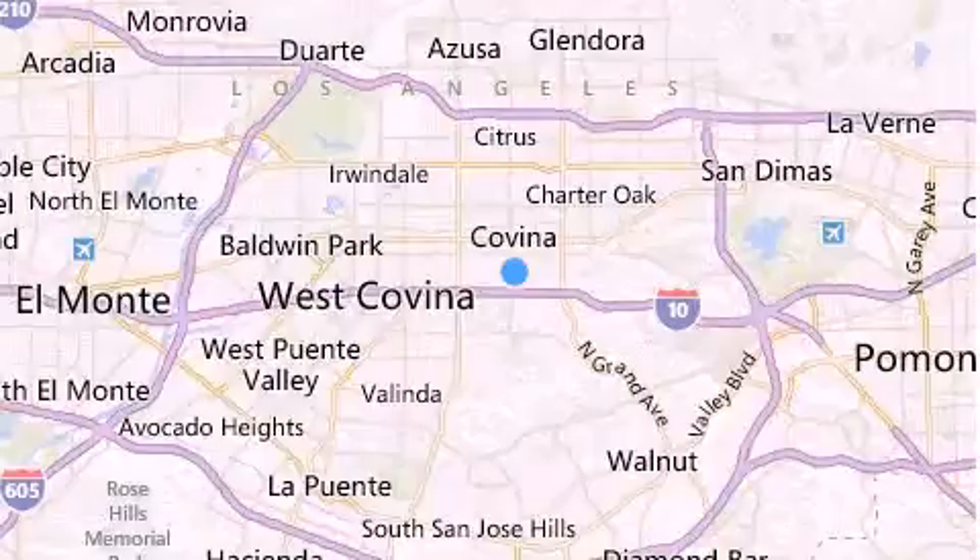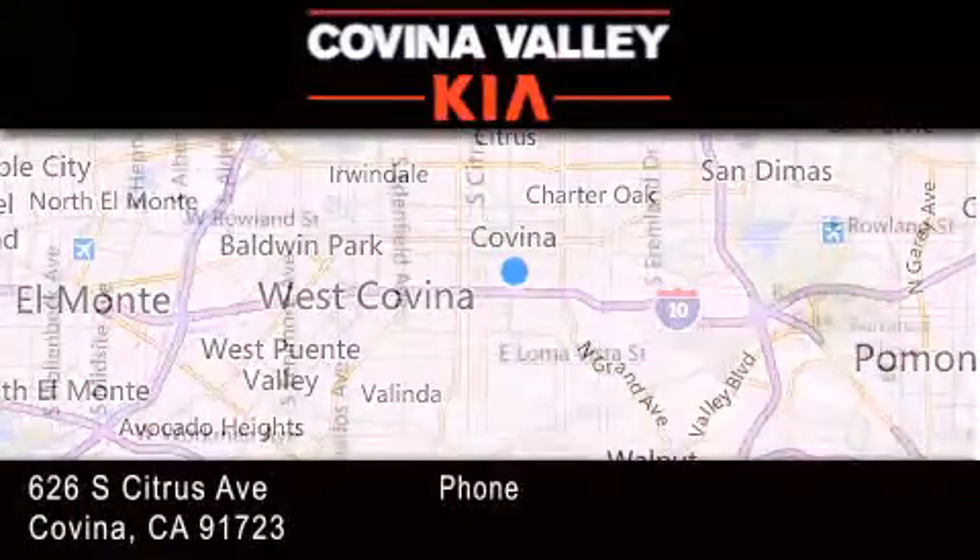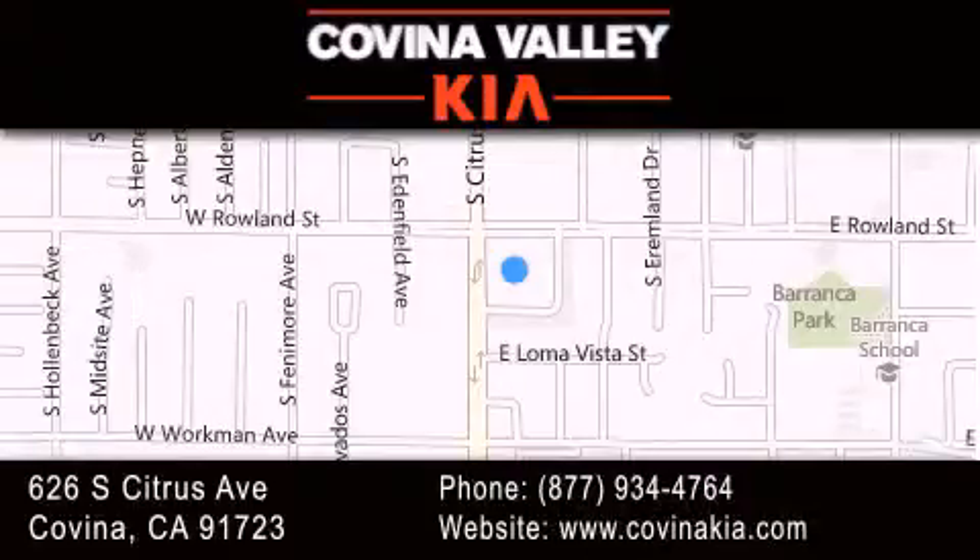Thank you for considering Covina Valley Kia for your next luxury vehicle. If you have any questions, please visit our website, give us a call, or stop by our dealership located at 626 South Citrus Avenue in Covina.